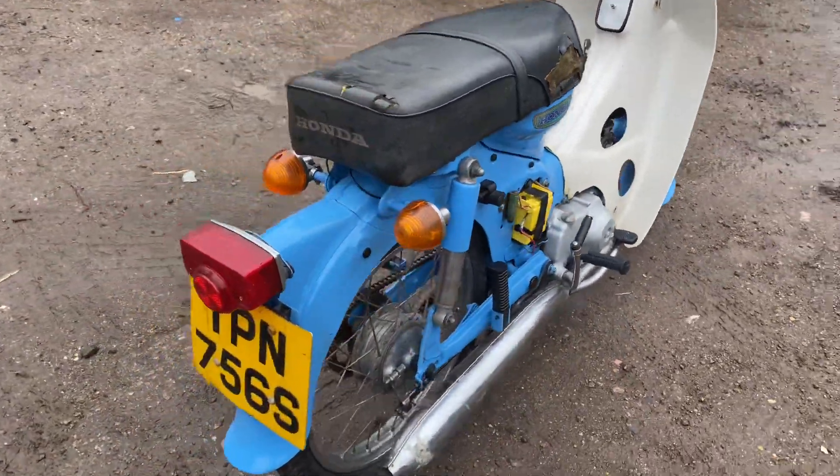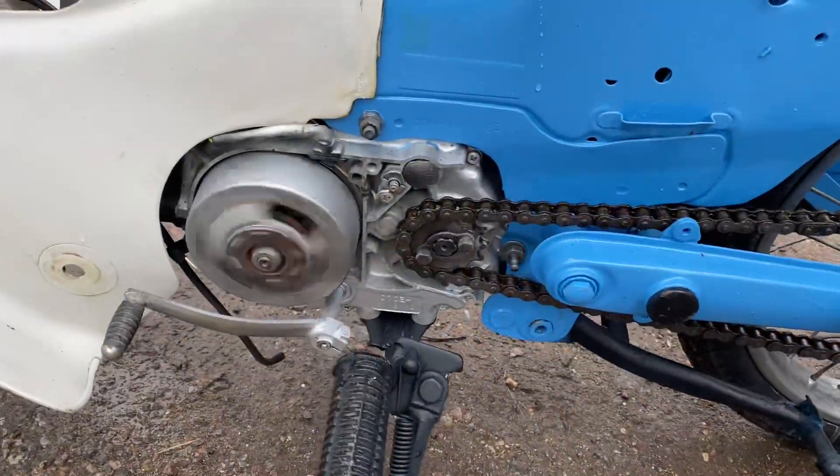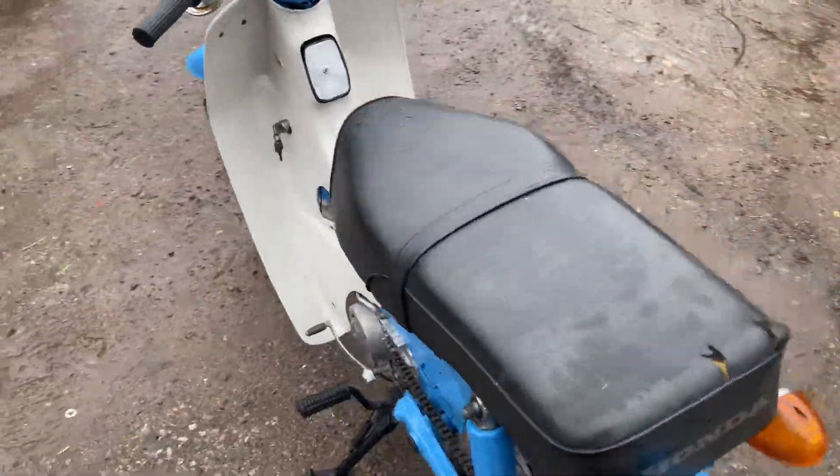It's alright. It's been all shot blasted, stripped down, no rust in the chassis. I do need an engine cover and a chain cover, and a seat cover because that's a bit manky.